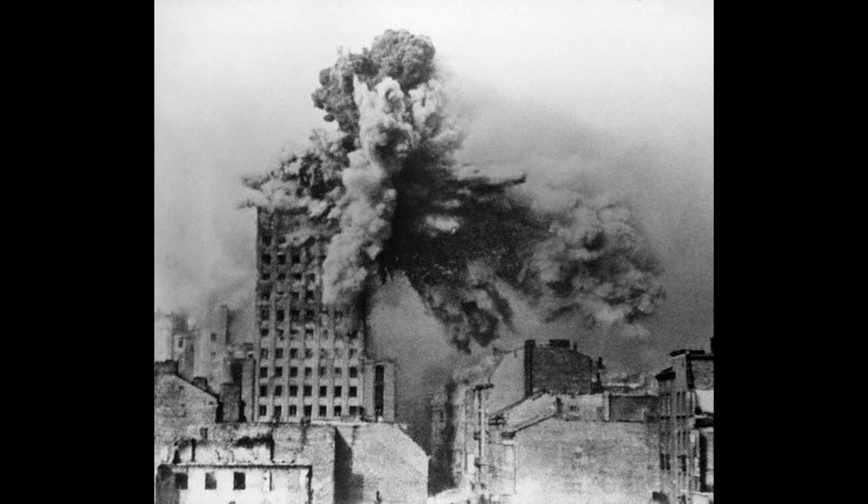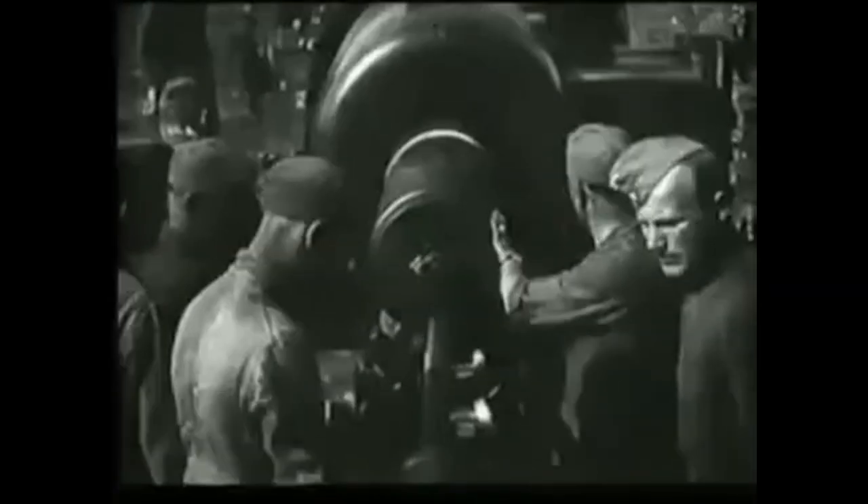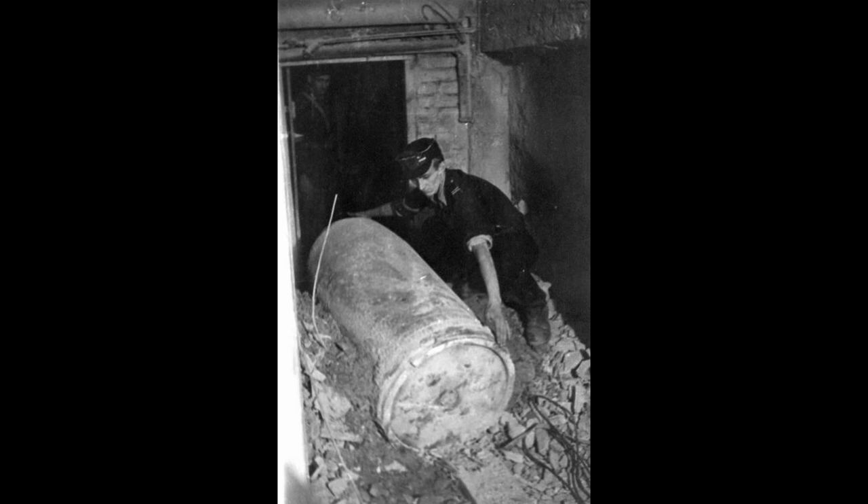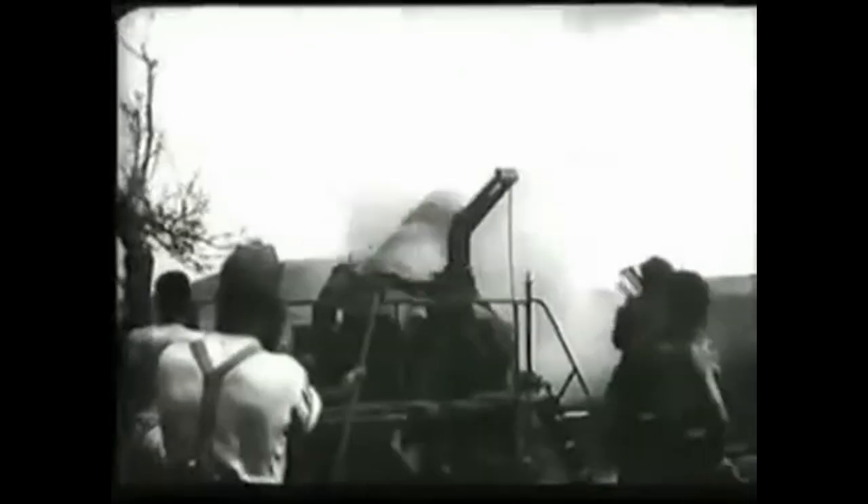Notoriously, the Karl Mortar was used against the city of Warsaw in 1944. However, as many of the shells were designed to be used against hard fortified targets such as bunkers, many didn't explode on Warsaw's soft ground. Ironically, it was reported that sappers even salvaged explosives from the shells to be used against the Germans. Ultimately, the Karl Mortar contributed to the war more psychologically than tactically, as it simply required far too many resources and manpower to be tactically more useful than conventional artillery.